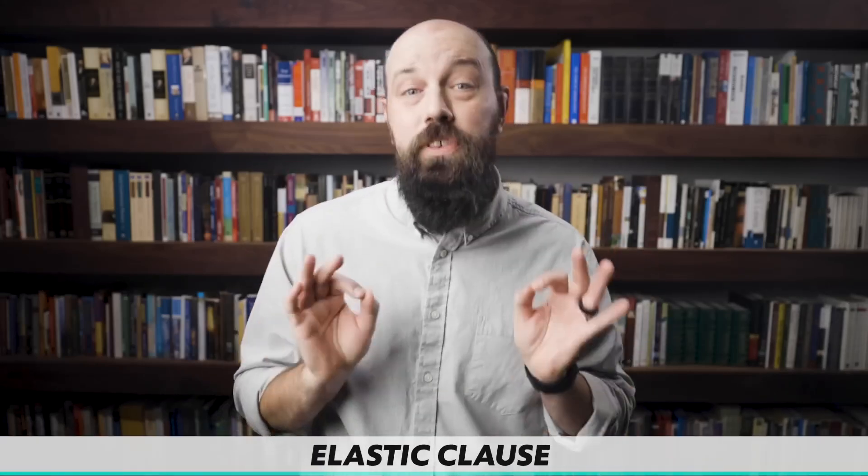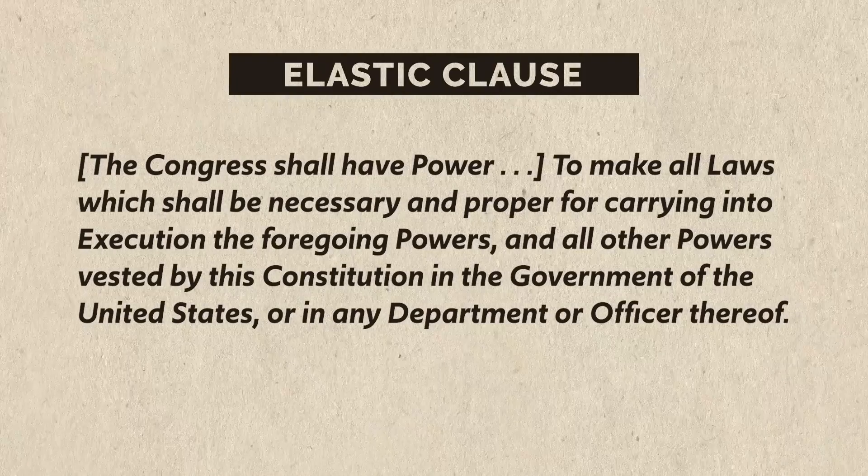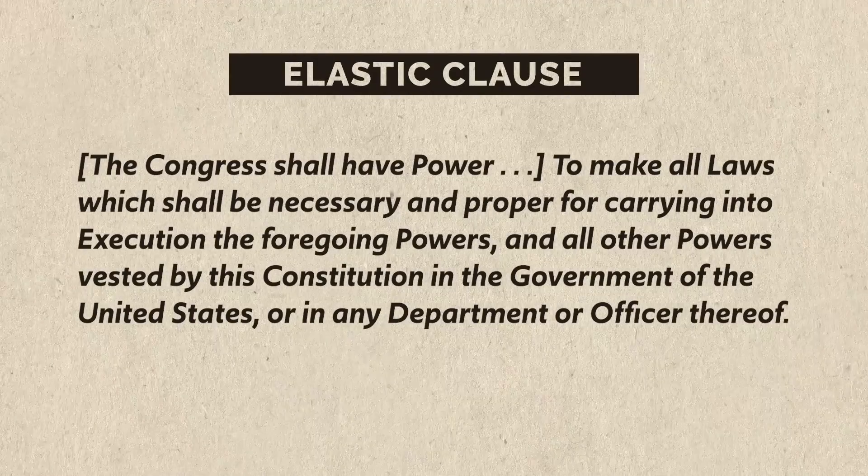This policy was hotly contested, especially by states that had little or no debt. Hamilton's opponents argued that there was nothing in the constitution allowing for a national bank. But Hamilton argued that the Necessary and Proper Clause, otherwise known as the Elastic Clause, allowed for this. This clause states that Congress shall have power to make all laws necessary and proper for carrying into execution its powers. Hamilton invoked this clause to establish the national bank, which stabilized the shaky national economy.